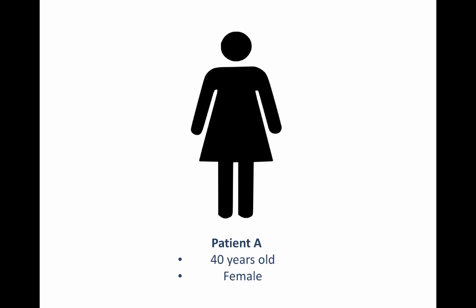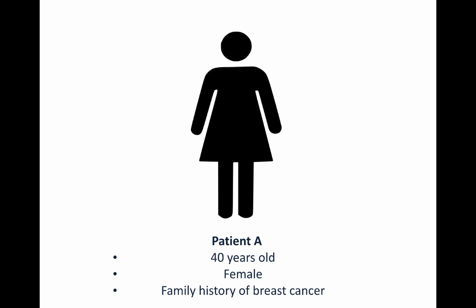But what about now? Let's pretend that in addition to her age and her gender, you now know that she has a family history of breast cancer. Then the story becomes a little different. You might tell her that she is at risk, in fact, because of her family history. What this illustrates is that more information about the patient can really help doctors give them more personalized, more accurate advice.